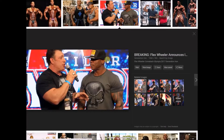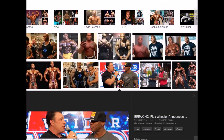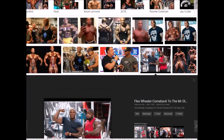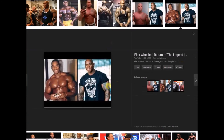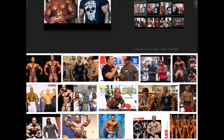You can hear guys like Dorian Yates talk about how they had to work harder to beat guys like Flex Wheeler, who was not known for his overwhelming work ethic. I'm not saying he didn't train hard — harder than I ever have, harder than most people. But being a professional bodybuilder and in comparison to Dorian Yates, he certainly was not a hard trainer.